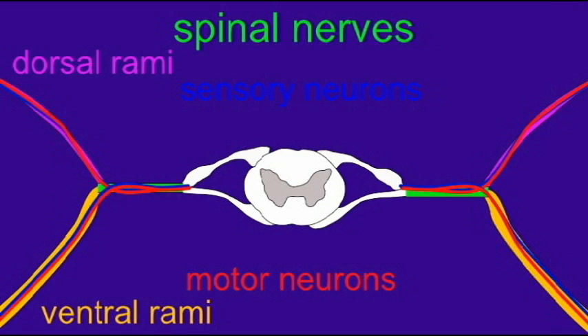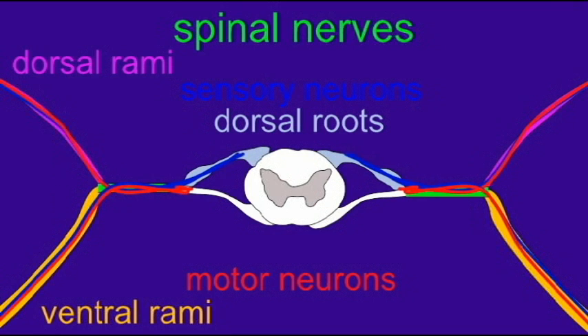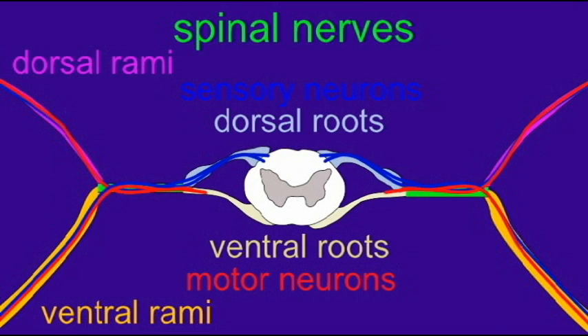However, when the spinal nerve approaches the spinal cord, these neurons divide to form a dorsal root, which contains only the axons of sensory neurons, and a ventral root, which contains only the axons of motor neurons. Thus, the sensory neurons coming in through the dorsal root will synapse in the dorsal horns of the spinal cord, where there are sensory nuclei processing sensory information. And the ventral roots contain the axons whose soma lie in the anterior horns of the spinal cord.